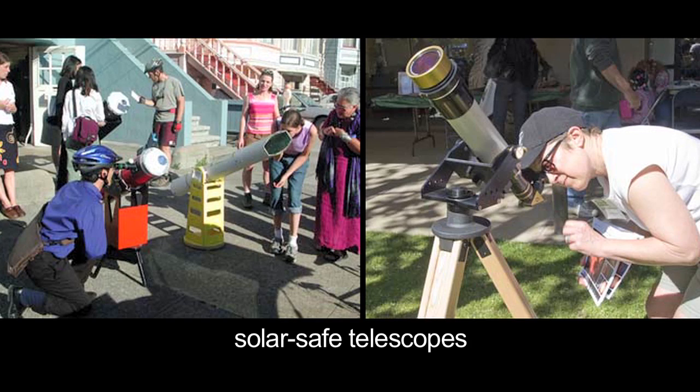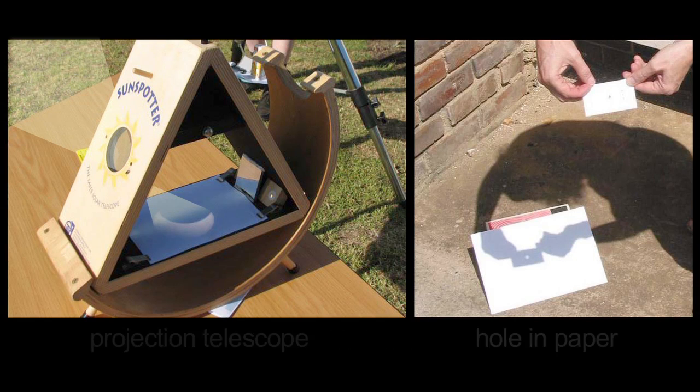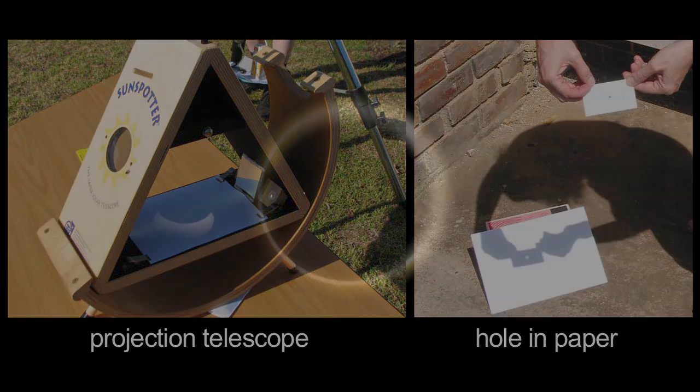The exposed ring of sunlight will be bright, and you'll need to view using solar-safe telescopes or projection methods. Though only 6% of the sun's surface will be visible at greatest eclipse, it will still be 60,000 times brighter than the full moon, and will damage your eyes if you look directly at it.